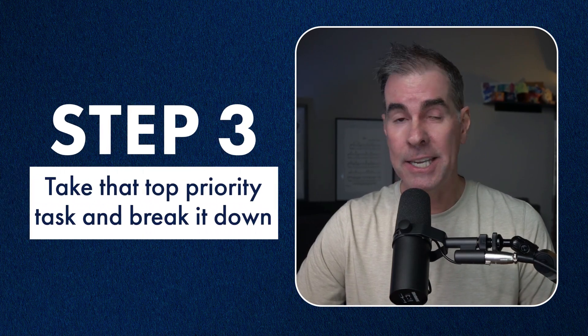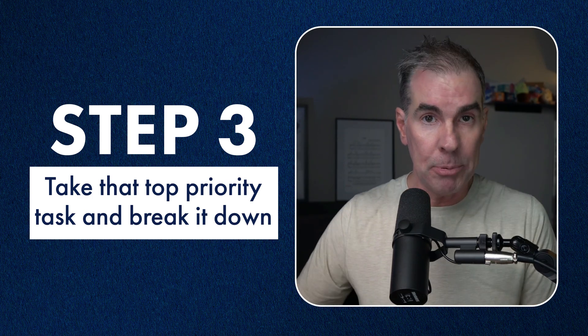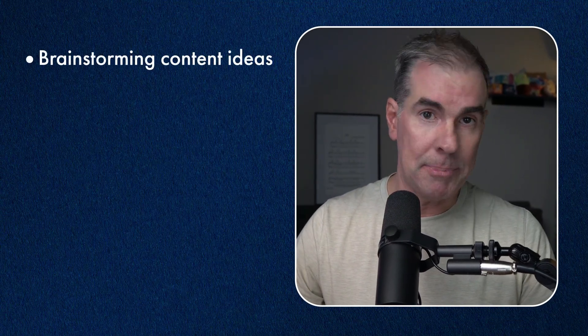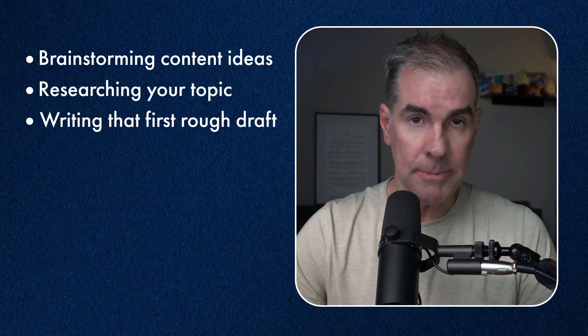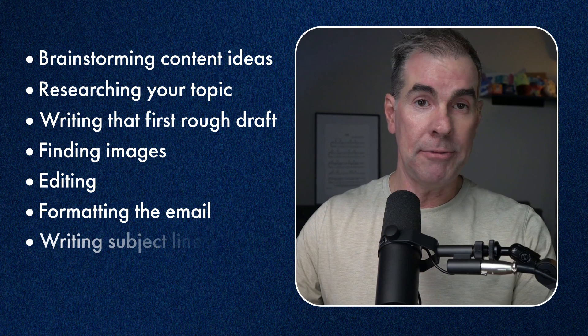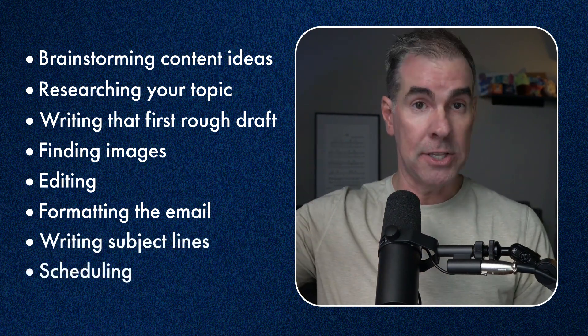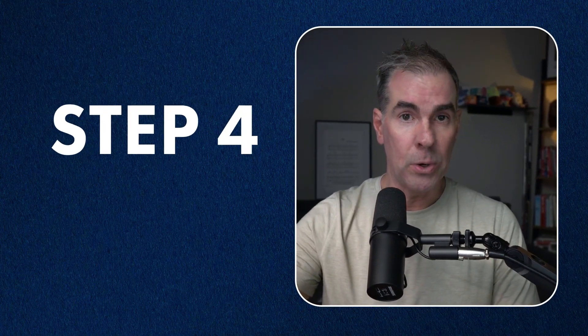Step number three: take that high-priority task and really break it down into the small steps involved in accomplishing that task or workflow. This is your SOP — standard operating procedure. For example, if you're writing a weekly email newsletter, the steps might look like: brainstorming content topic ideas, researching those topics, writing the first draft, finding images, editing and polishing, then doing the final assembly of the newsletter and scheduling it. That's a whole bunch of steps rather than just saying 'publishing a new email every week.' Once you have all the steps mapped out, move on to step number four.